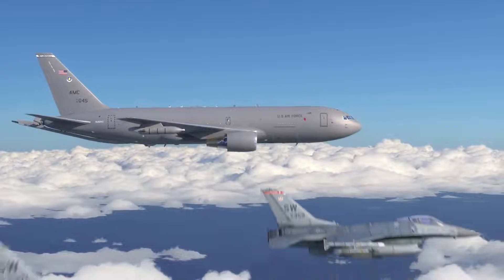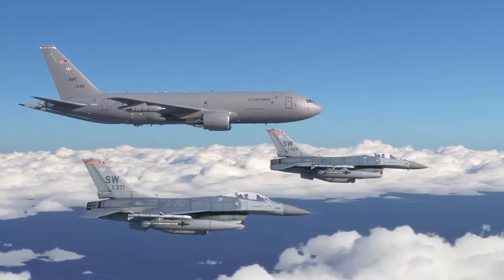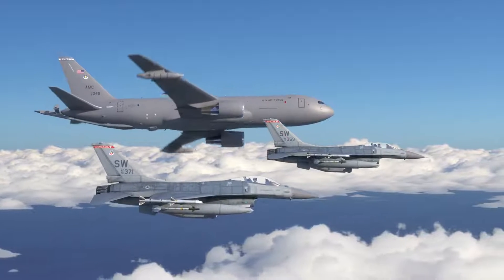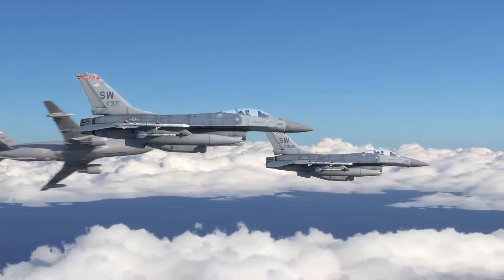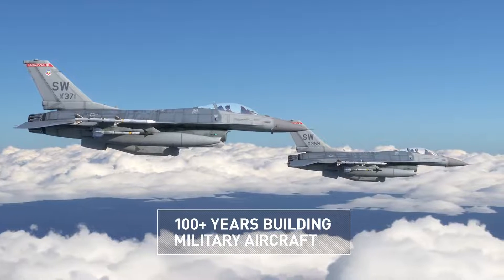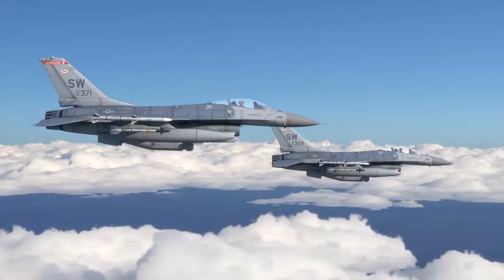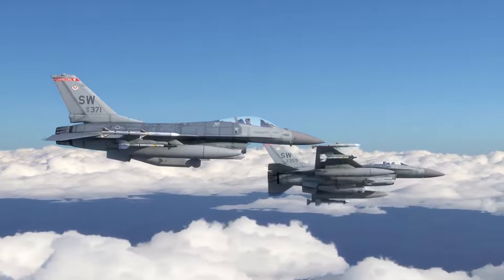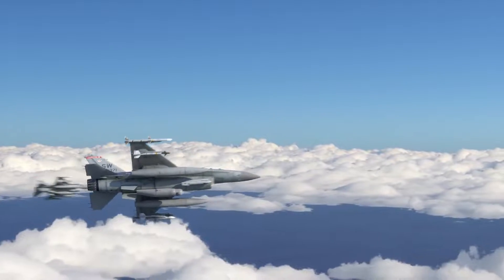At Lockheed Martin, we know combat aircraft. We know how to integrate and manufacture tactical pods that perform in harsh environments. And when it comes to laser weapon systems, we're proving ourselves in the lab and in the field, from detect to defeat, all the way down the kill chain. So when our customers are ready to roll, we're right there with them.